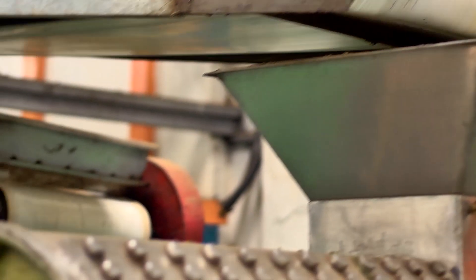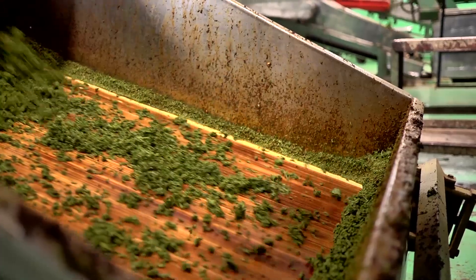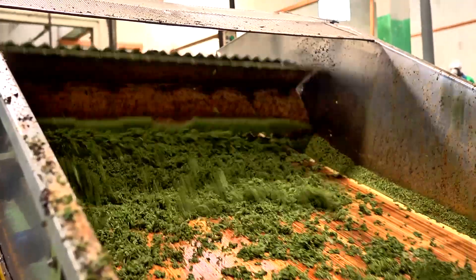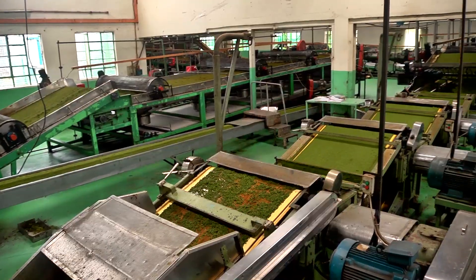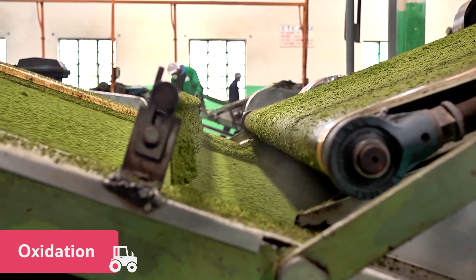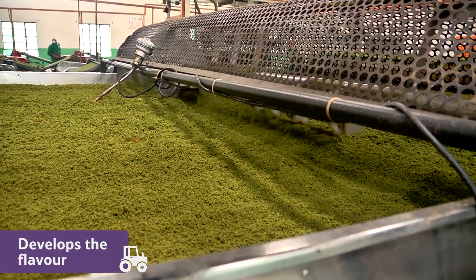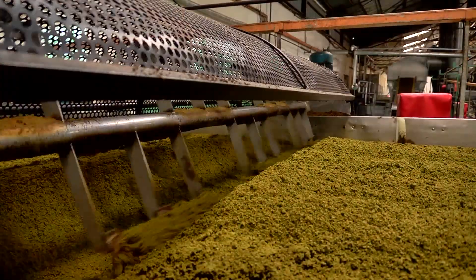This machine finely chops and flattens the leaves. Then, a process called oxidation starts. This develops the flavour of the tea and makes it change from a bright green to a brown colour.